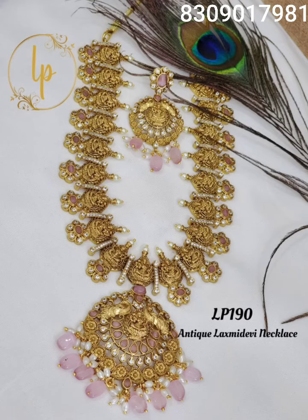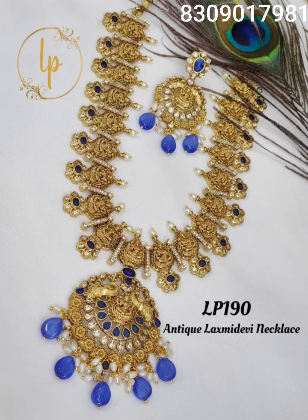If you like any of these products, please take a screenshot and send it to my WhatsApp number.